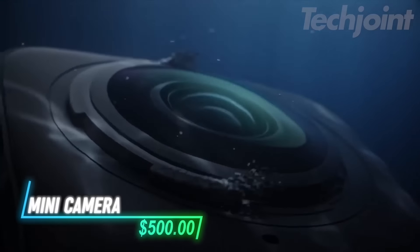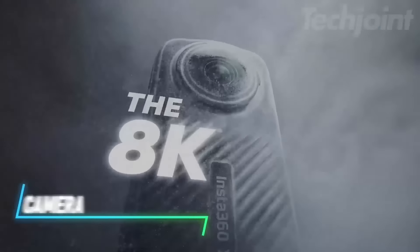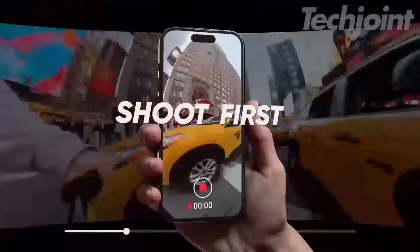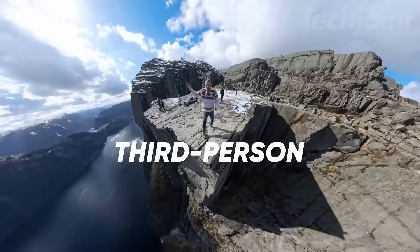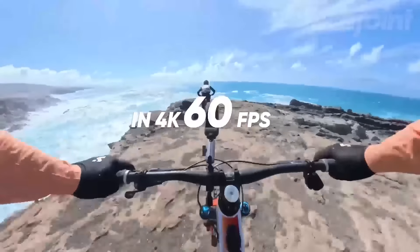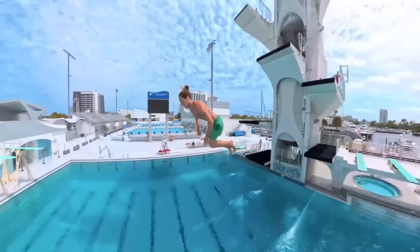This compact 360-degree camera captures stunning 8K or 5.7K video at 60 frames per second with active HDR for vibrant dynamic colors. It offers easy reframing via the mobile app and an invisible selfie-stick effect for a unique third-person view. Plus, it doubles as a 4K action camera with a 170-degree ultra-wide lens and has a handy LCD screen to preview your shots.